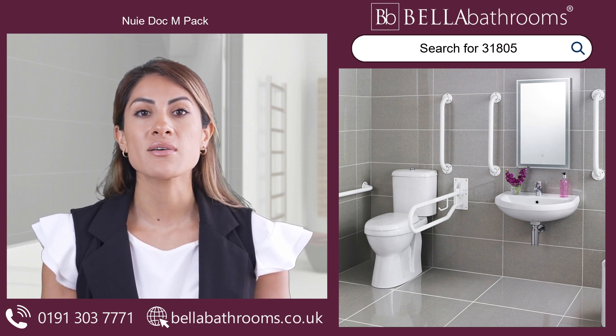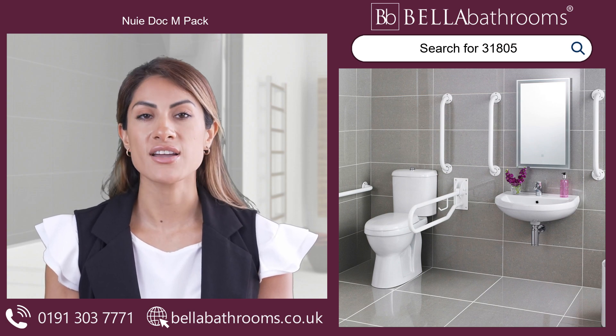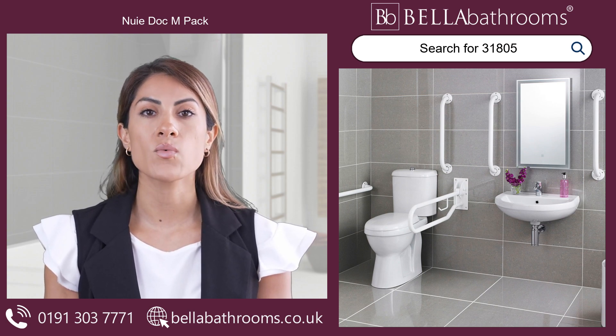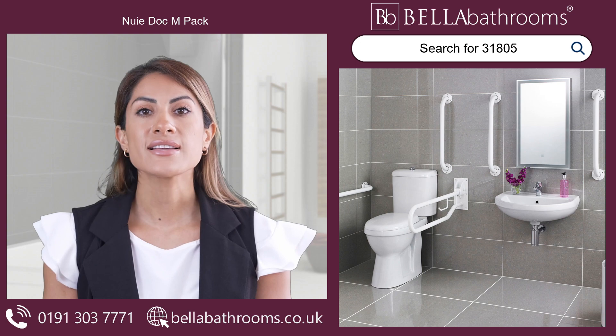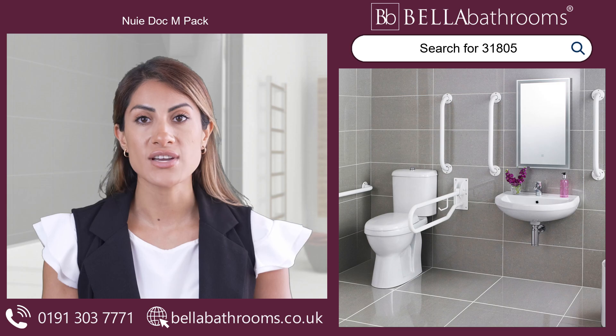Invest in the Nui Dock M-Pack today and celebrate the harmonious blend of functionality, safety and style that awaits you. Discover this and the rest of the Nui bathroom suites range at bellabathrooms.co.uk.